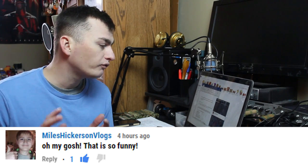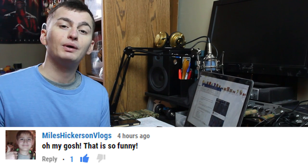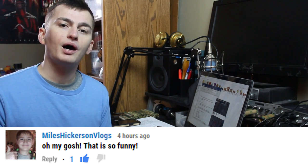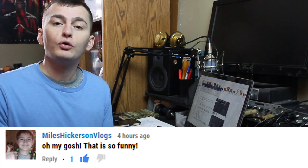Today's shoutout goes to Myles Hickerson Vlogs. He says, 'Oh my gosh, that is so funny' — that was a comment on yesterday's video where I pranked my mom. So Myles, thank you for your support, thank you for commenting on my video. Of course, if you guys want a shoutout in a future video, all you gotta do is comment and subscribe.